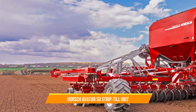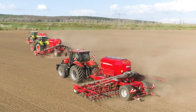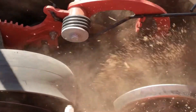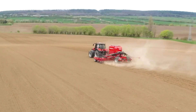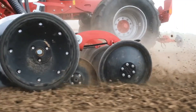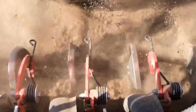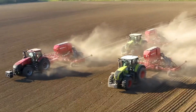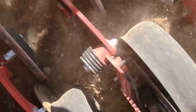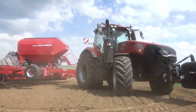28. Horsch Avatar SD Strip-Till Unit. The Horsch Avatar SD Strip-Till Unit is a precision strip-till implement used for optimal seed placement and soil health. It prepares a narrow strip of tilled soil where seeds are planted, leaving the rest of the field undisturbed. The Avatar SD features adjustable row units and depth control, allowing farmers to customize the strip-till operation according to their specific crop and soil requirements.